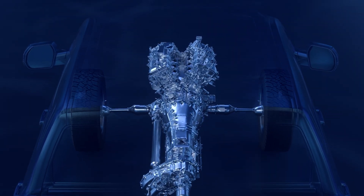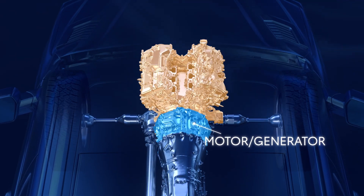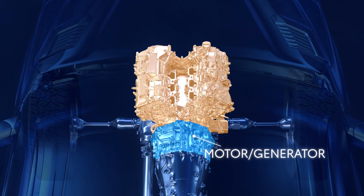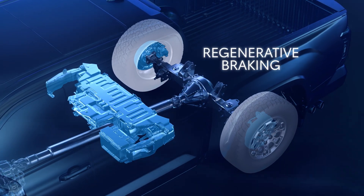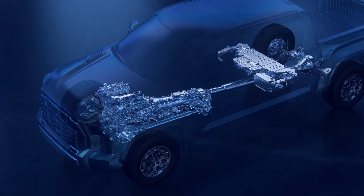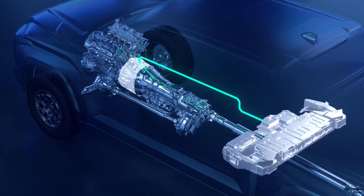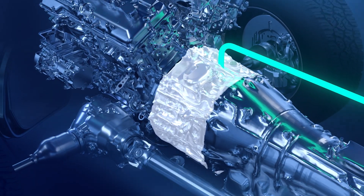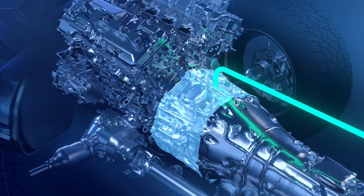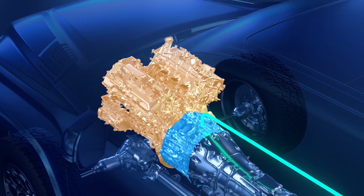Like other Toyota Hybrid EV systems, iForce Max EV utilizes a motor generator that works with the internal combustion engine to drive the wheels, as well as regenerate electricity when coasting or braking for maximum efficiency. The Hybrid EV battery system is electronically connected to the electric motor, giving it the energy needed to generate the system's incredible power, supplementing the internal combustion engine in points where it may not be at its peak output.